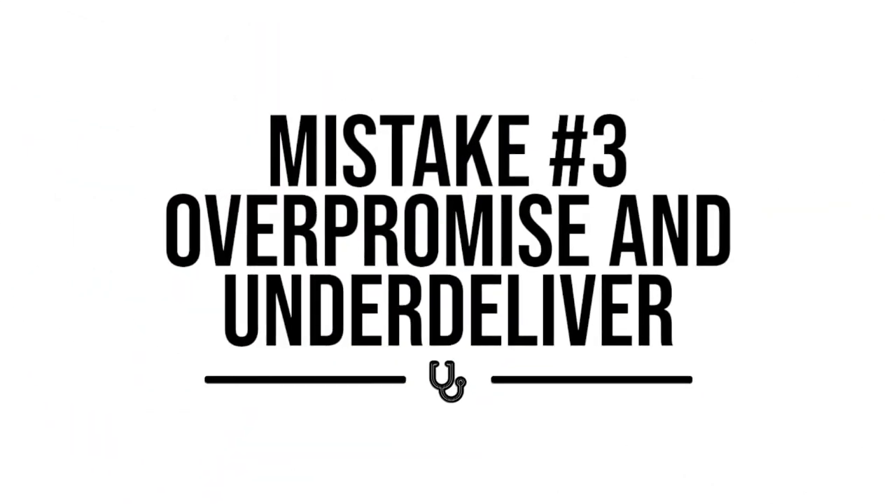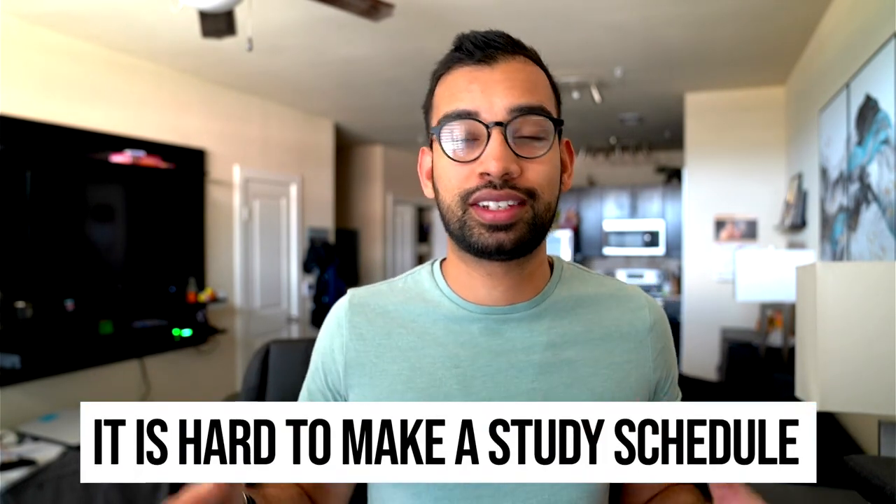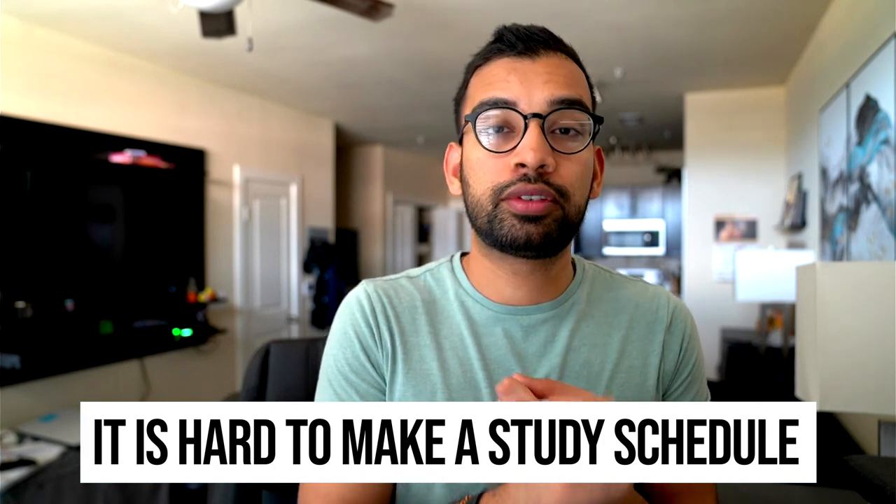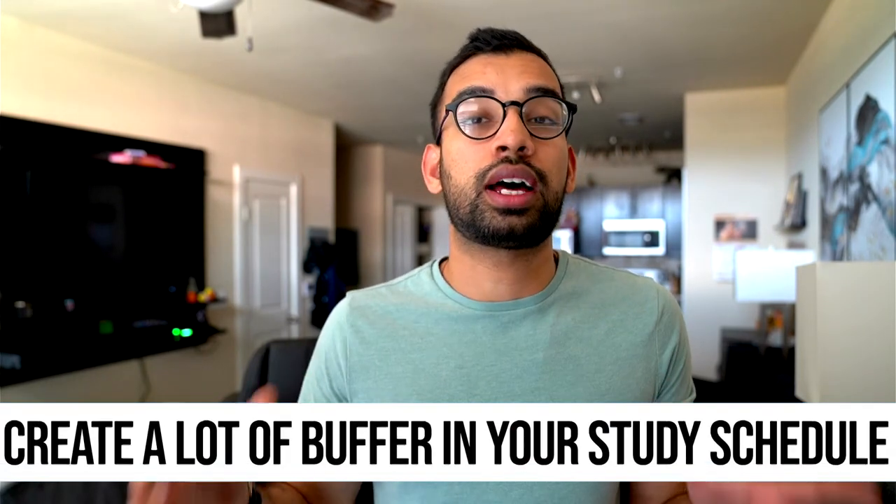Mistake number three is that we often over-promise and under-deliver when it comes to step one prep. The biggest issue is it's really hard to plan a six-week schedule when certain topics will just require more time, either because you're not comfortable enough or there's more material. For example, the neurology section in First Aid is huge compared to something like biostats. So it's hard to say, is this going to be a half-day topic or a three-day topic? That often leads to the scenario where you're hoping to finish all the material by week three, but it takes four weeks, and then you're already behind and start to panic.